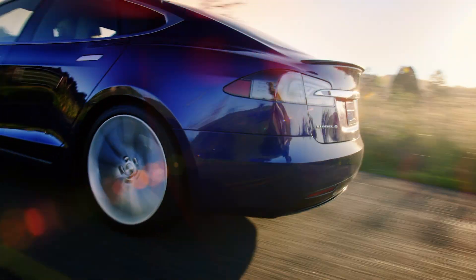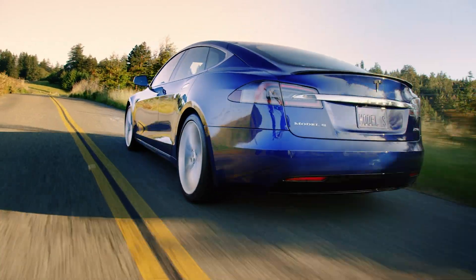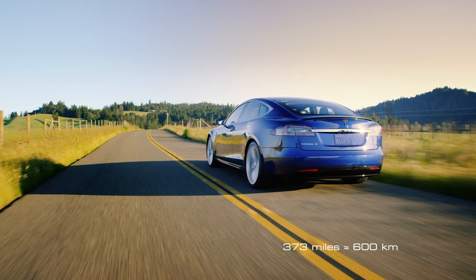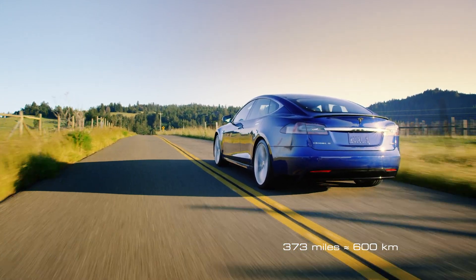Tesla, of course, is the first car that comes to mind as a competitor, with its high-end, high-spec Model S managing three hundred and seventy-three miles of range per charge — a huge advantage for a car that is also a lot less to buy.